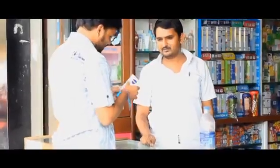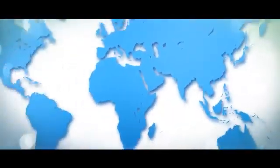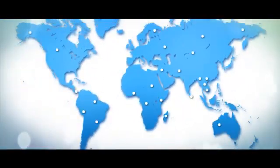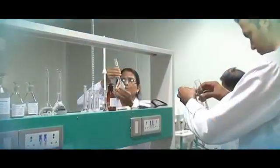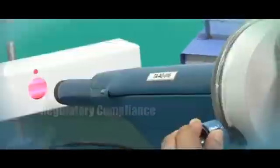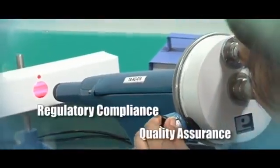In the current pharmaceutical scenario, there is an extensive addition of new products, export to multi-fold markets and generic products marketing in regulated markets — all requiring multiple testing for regulatory compliance and quality assurance.